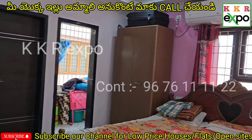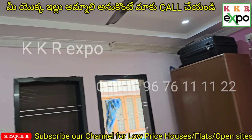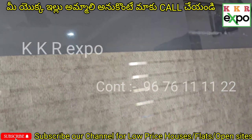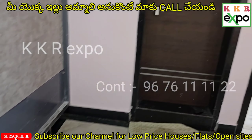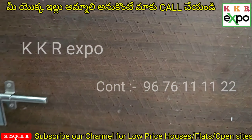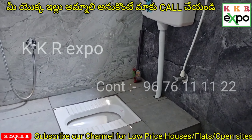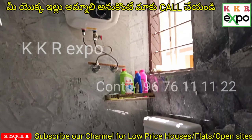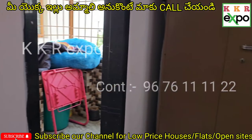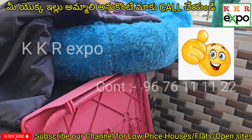My second bedroom exists here. The color of the bedroom is excellent. This is my small balcony door.